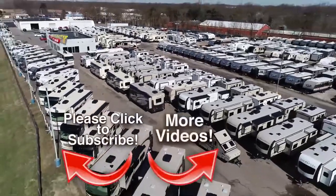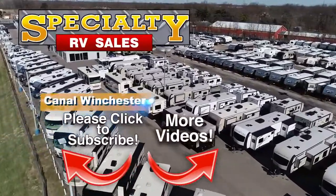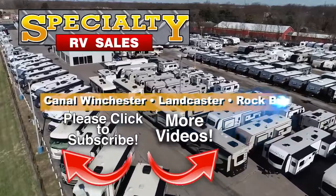You'll find a complete line of Forest River RVs at family-owned Specialty RV Sales, with locations in Canal Winchester, Lancaster, and Rockbridge.